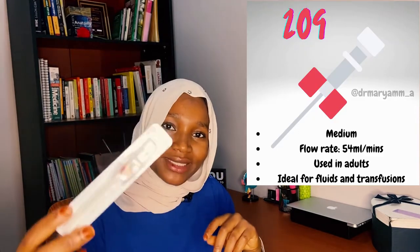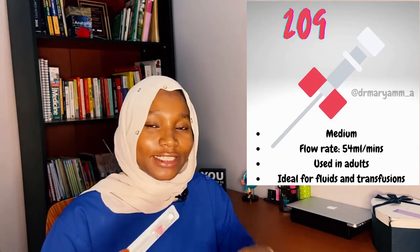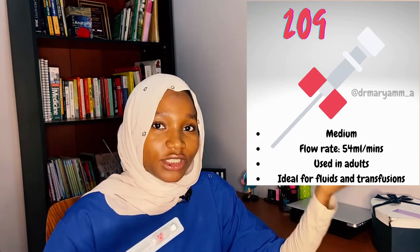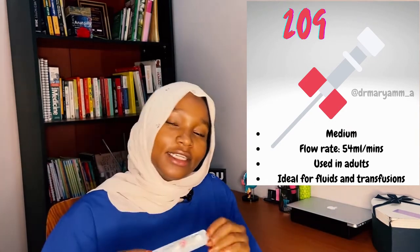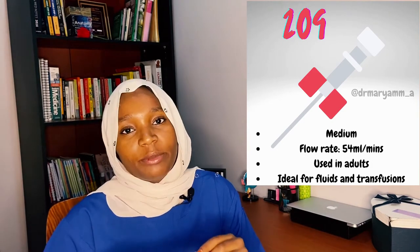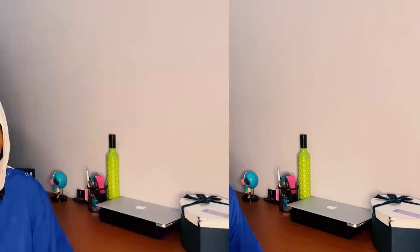The next cannula is the pink cannula, which is the size 20G. Being 20G means it's bigger than the 24G yellow and the 22G blue cannula. This cannula is used in adults, has a maximum flow rate of about 54 mls per minute, and is ideal for giving maintenance fluids and blood transfusions.